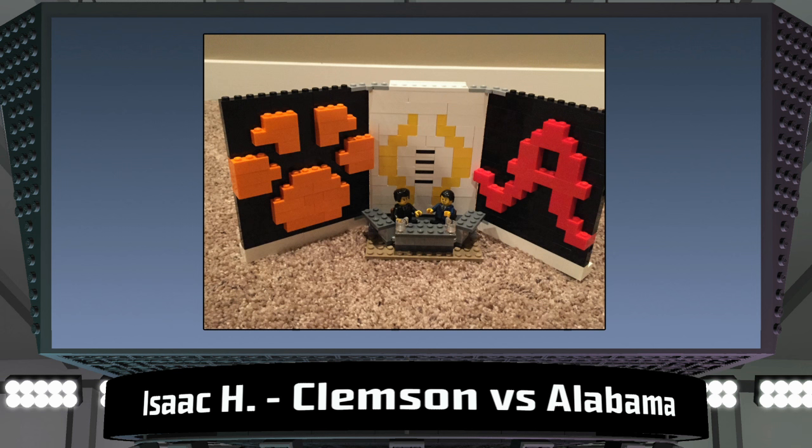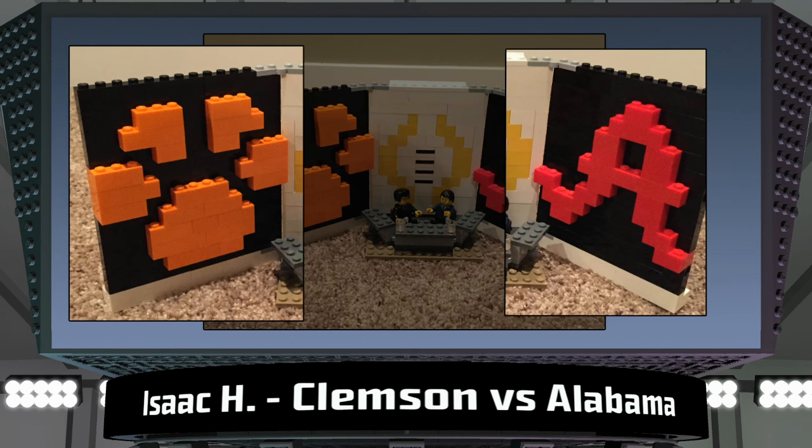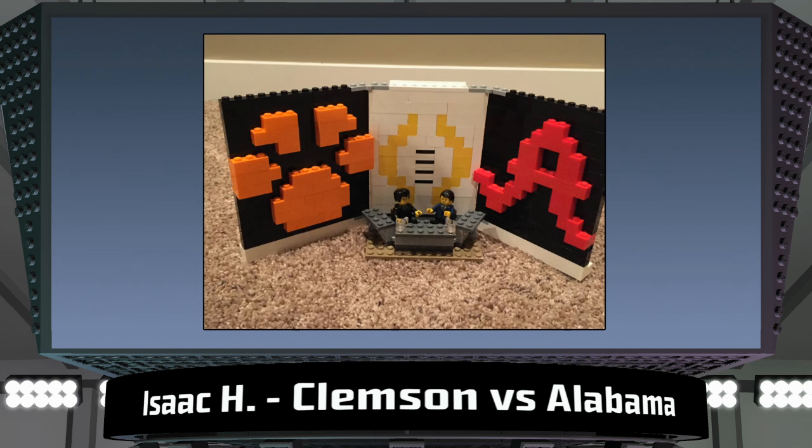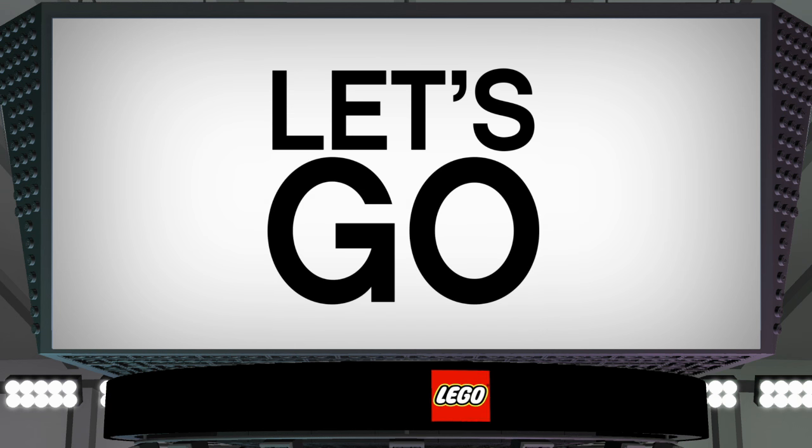This model, titled Clemson vs. Alabama by Isaac from Iowa, is a great portrayal of the experts discussing the ins and outs of an important game. I like that this model has both two-dimensional and three-dimensional aspects, with the brightly colored bricks making up the team logos literally standing out from a dark backdrop. It adds a lot of depth to the scene. Even details like the faces of the minifigures add to the great atmosphere. They even have mugs in case they need refreshments.